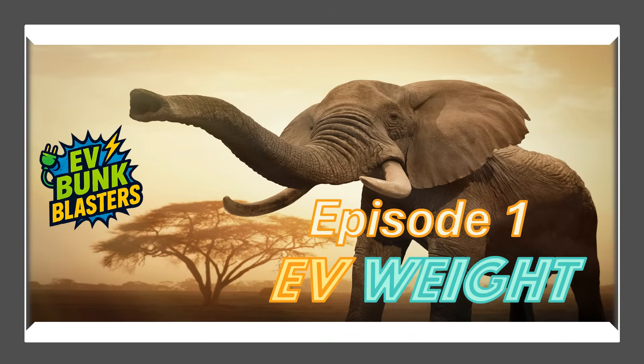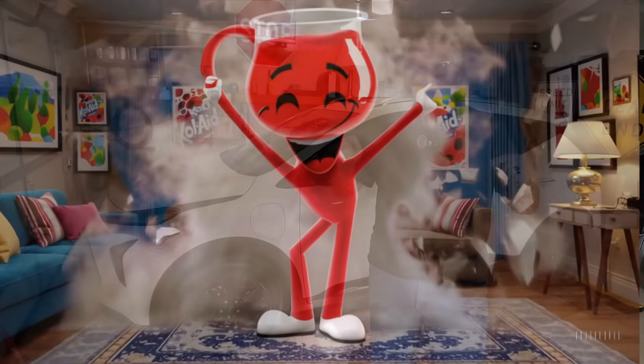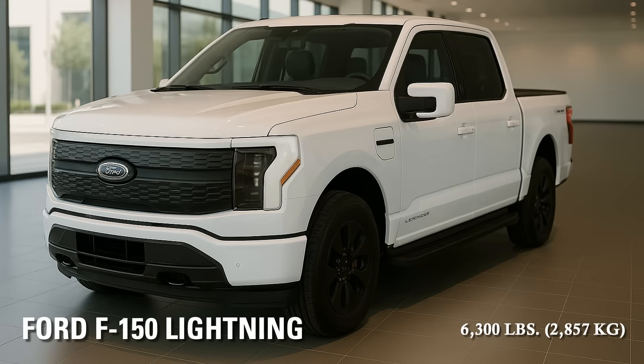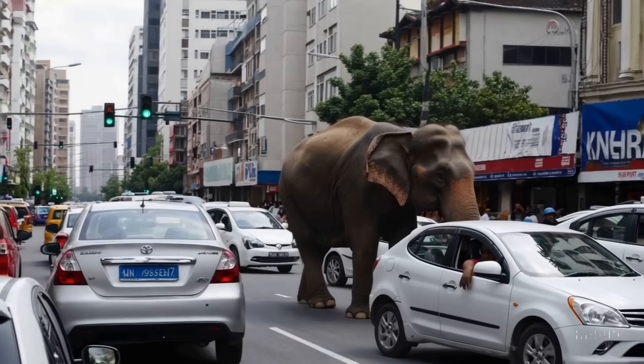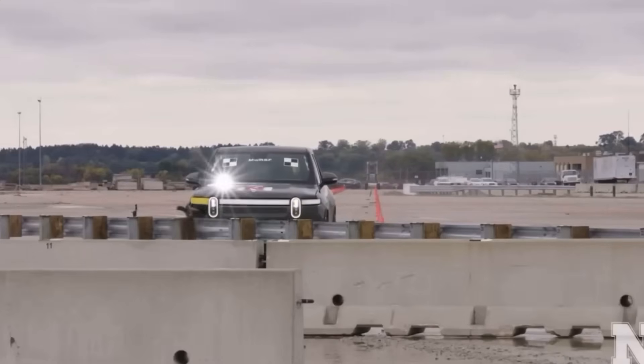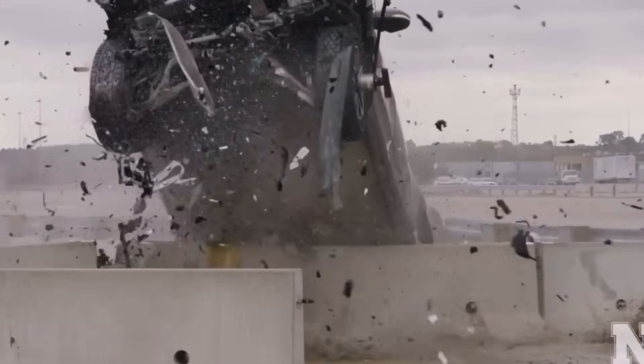First up, episode one covered the myth that EVs are just too heavy — folks claim they're crushing our roads and ruining our bridges. Yes, EV batteries add some weight; in my ride, the Bolt EUV, it's about 12% heavier than a similar gas car. But modern roads and bridges are built for much heavier vehicles, like delivery trucks, moving vans, and big rigs. Plus, EVs have lower centers of gravity, making them handle like a dream. Real-world tests proved roads handle EVs just fine. That bunk was fully blasted.